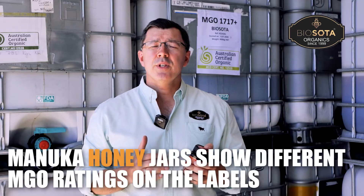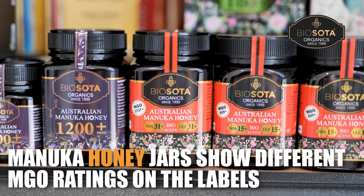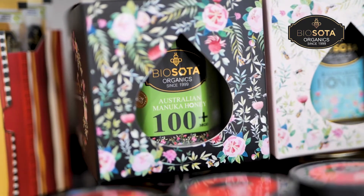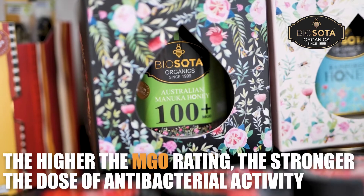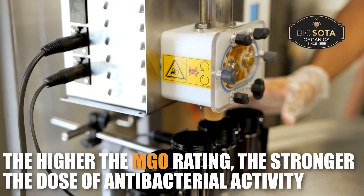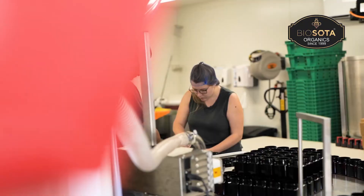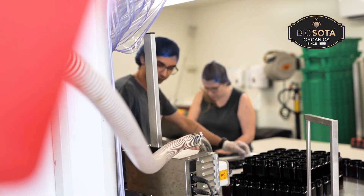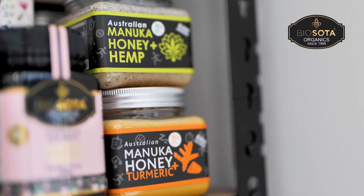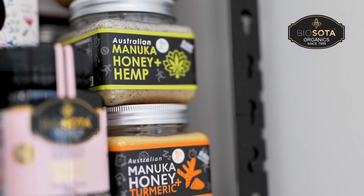So when you see jars of Manuka honey in the shops, you will notice different MGO ratings on the labels, and it can get a bit confusing with so many numbers and price tags. But the higher the MGO rating, the more expensive the jar, because it has a stronger dose of antibacterial activity. And that makes it more effective when treating ailments like sore throats or open wounds. The less MGO, the less effective it is for some conditions.